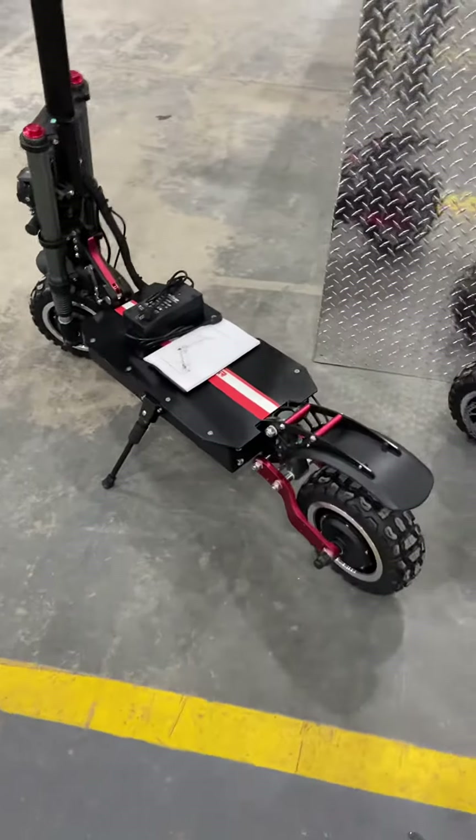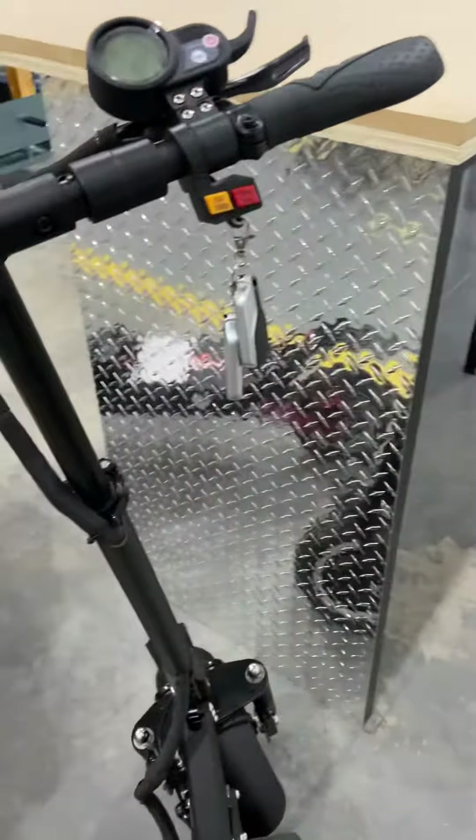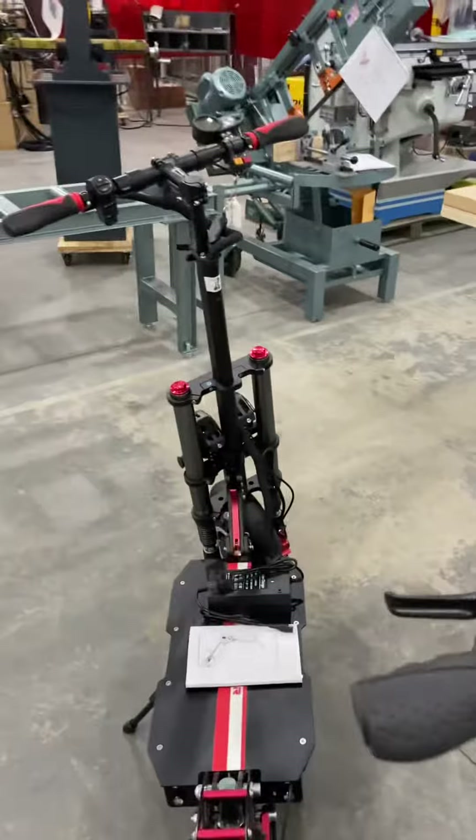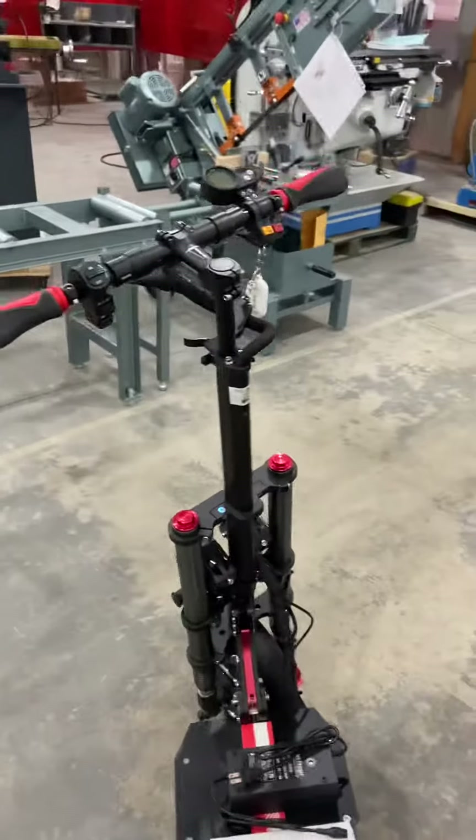They both have computers on them. The fobs — you can set security on the fob, so when you go inside shopping or whatever, someone touches the bike, a little siren goes off on it.